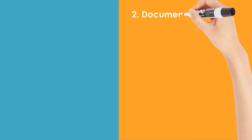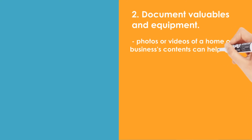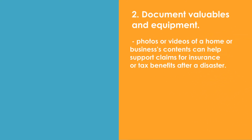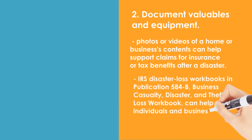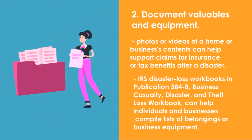2. Document valuables and equipment. Current photos or videos of a home or business's contents can help support claims for insurance or tax benefits after a disaster. All property, especially expensive and high-value items, should be recorded. The IRS Disaster Loss Workbooks in Publication 584B, Business Casualty, Disaster, and Theft Loss Workbook, can help individuals and businesses compile lists of belongings or business equipment.